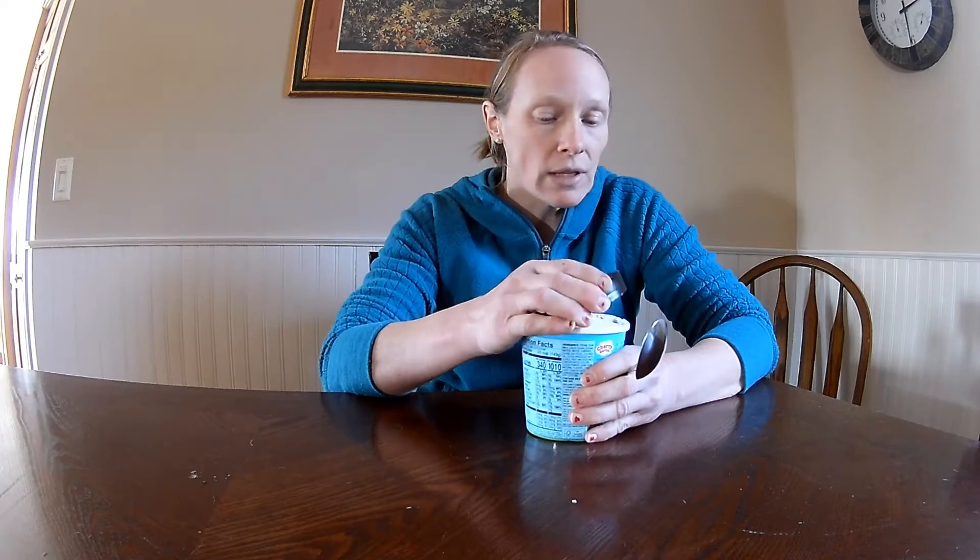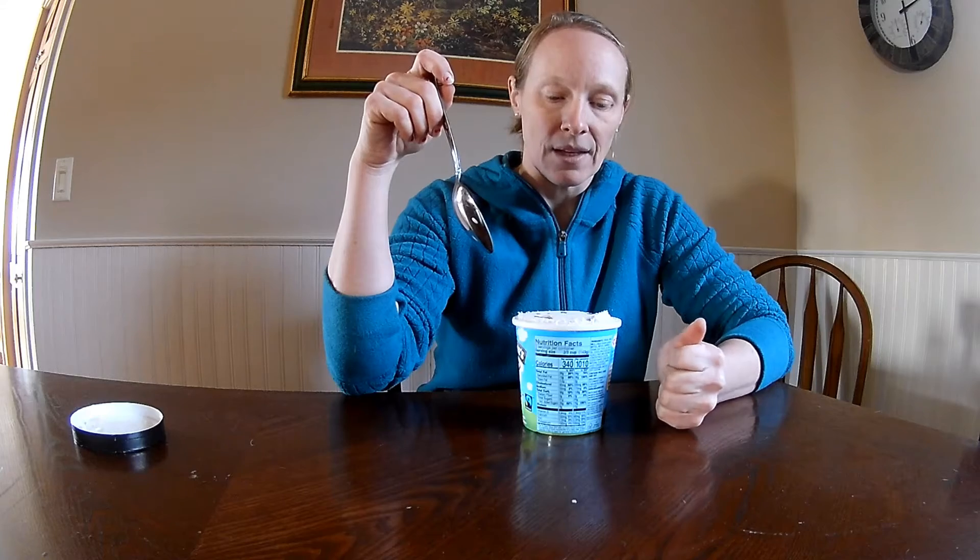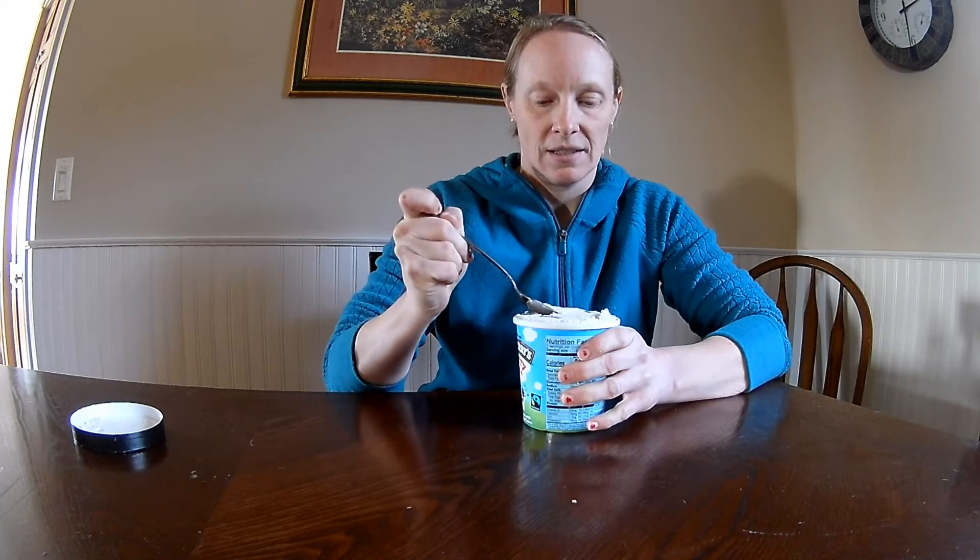Today I have a flavor I've never tried that has been around forever: Cherry Garcia. I believe this is probably one of their oldest flavors — it's cherry ice cream with cherries and fudge flakes. I've never had this because I'm not a huge fan of fruit-flavored ice cream, but we shall see. We know Ben & Jerry's is high quality, and I think I'll probably like the cherry ice cream itself.